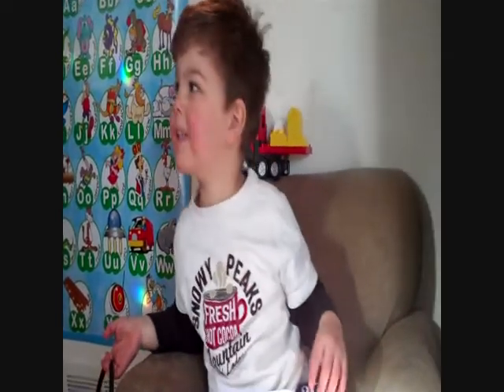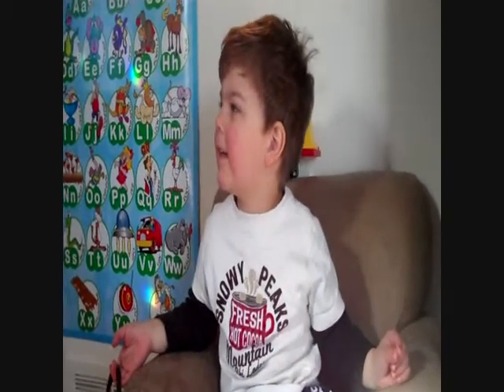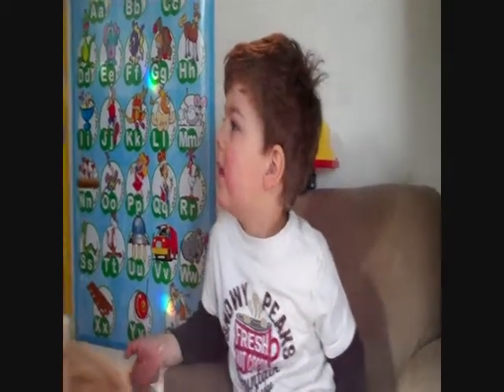Hey guys, it's Christiane and Owen, and it is Monday. We have lice! Got the call from preschool today — it's my first ever lice case.